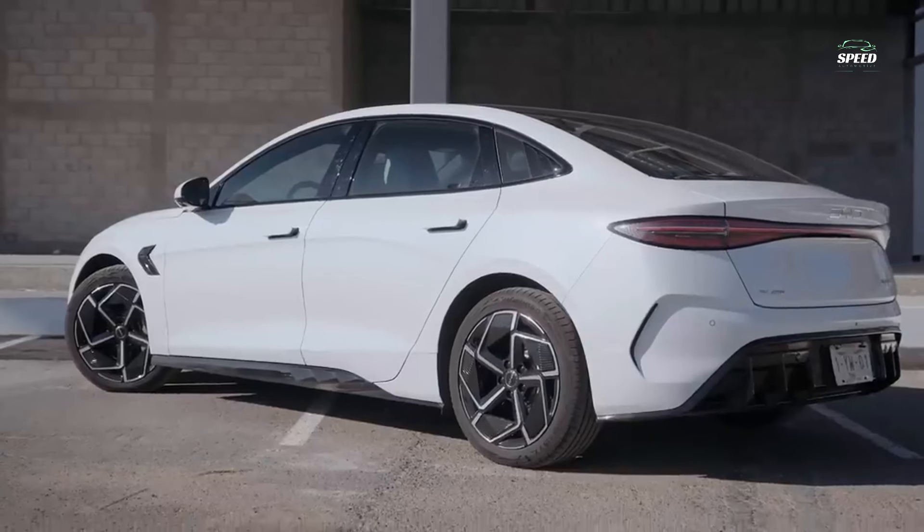You won't get Build Your Dreams written in chrome letters on the trunk lid. BYD is a rarity in that it is a car manufacturer that produces its own batteries — most car companies source their batteries from third-party suppliers such as LG, CATL or Panasonic. BYD actually started as a battery manufacturer, and something like a fifth of all cell phones on sale use a BYD battery. BYD has chosen a lithium-ion phosphate (LFP) battery for its cars, rather than the lithium-ion packs used by the likes of Tesla and Hyundai.